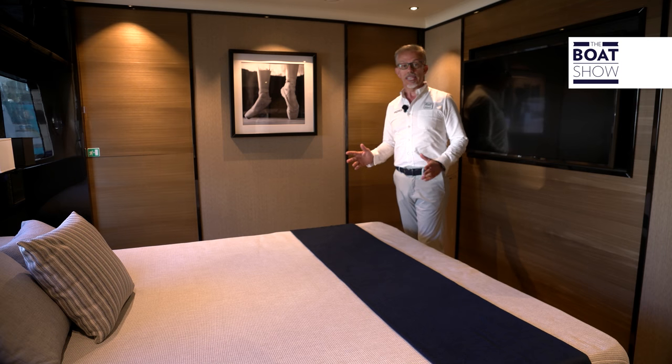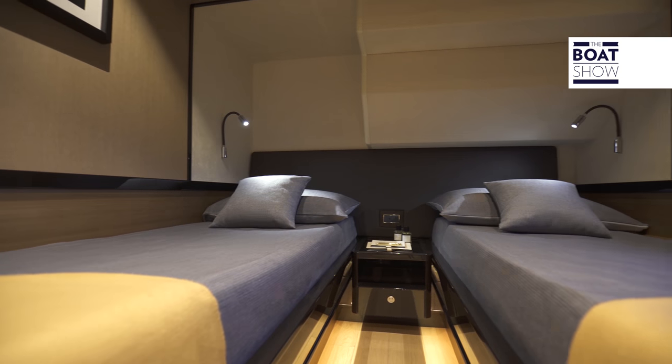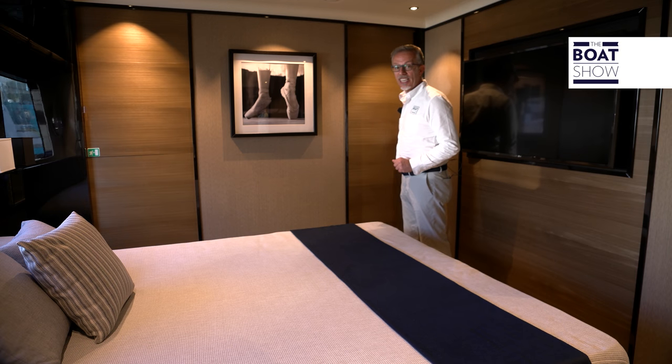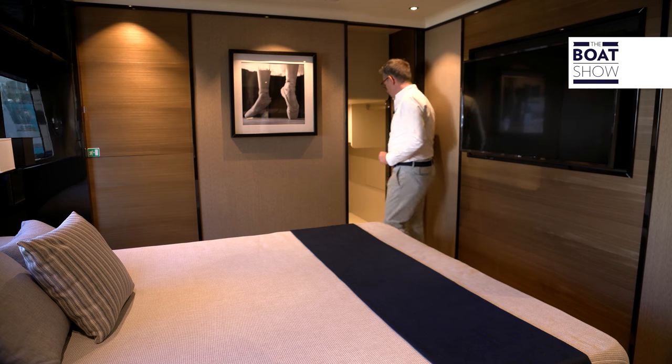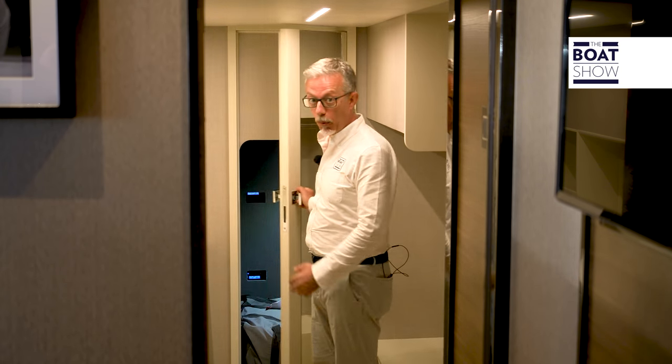In total, there are four cabins: in addition to the owner's and the VIP, a double and another double with beautiful walled-in windows. But I want to show you a secret compartment — a huge storage area from which you can also access the technical area of the bow very easily.